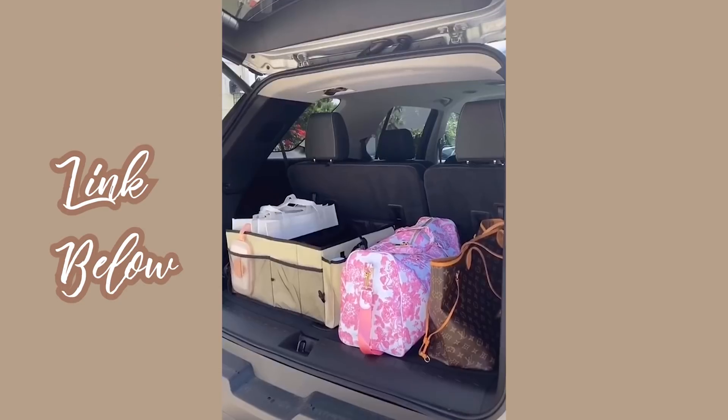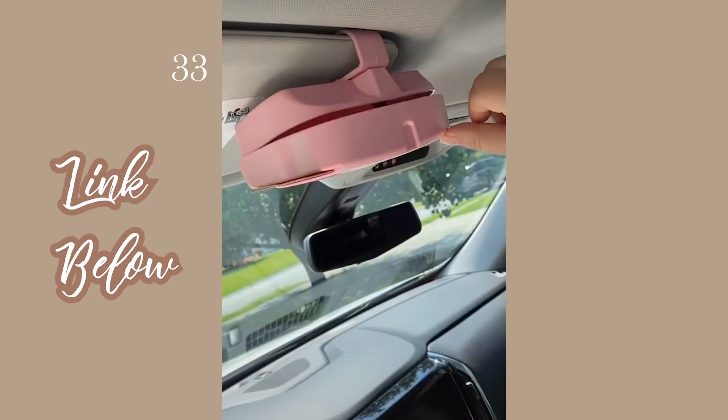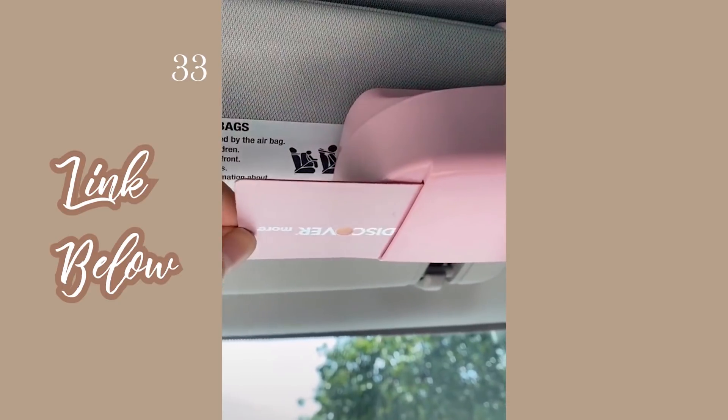Car must-haves from Amazon, part two. First up is this sunglass holder that attaches directly to your visor — just press lightly to release your sunglasses. It also has slots on the side for credit cards for easy access when you're going through a drive-through or on a road trip.